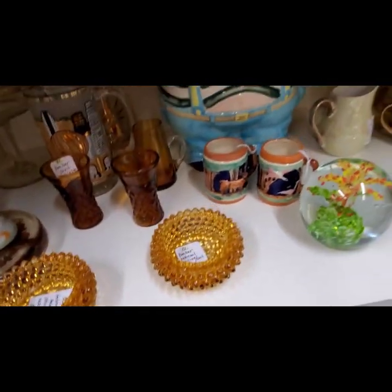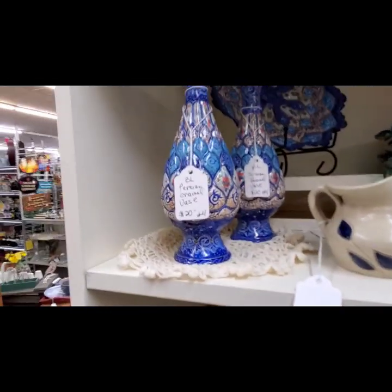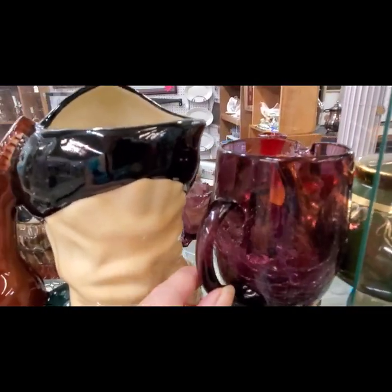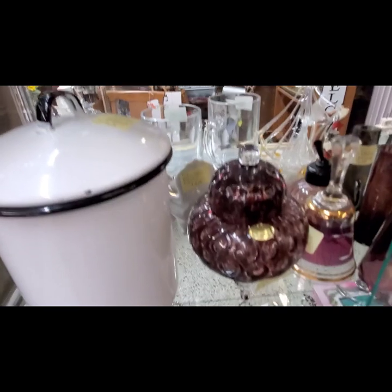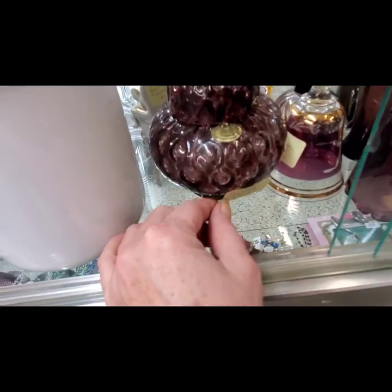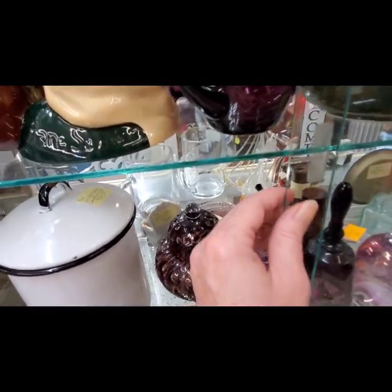Here's some more of the 70s colors. Here's a little crackle glass pitcher — that's a nice color. And then this one was made in the Czech Republic and they want $22 on that one. I'm surprised that was open.